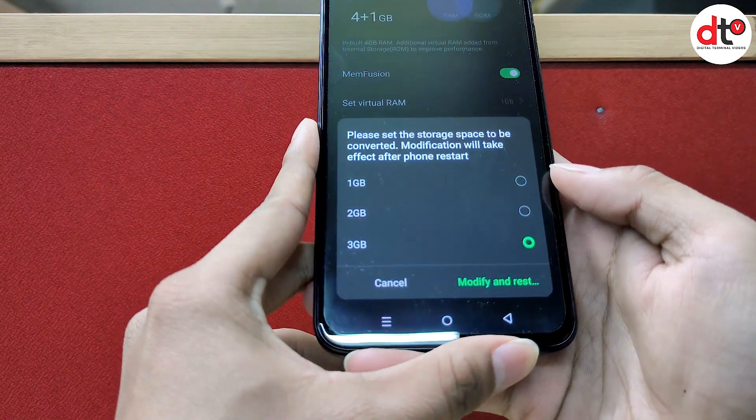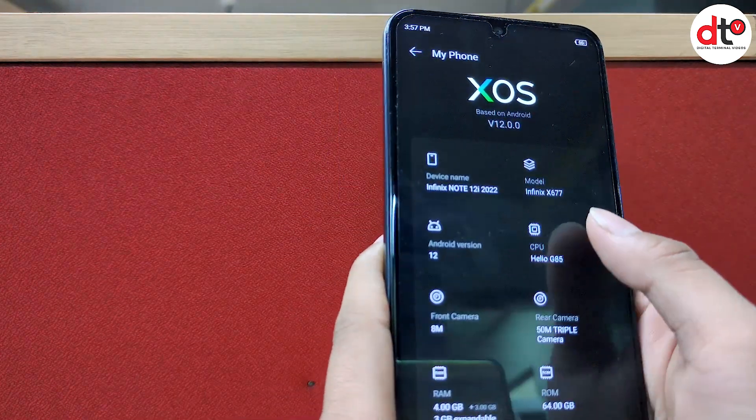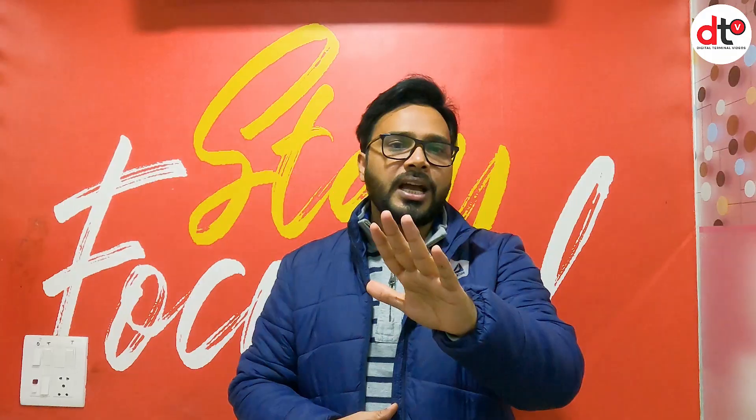RAM को आप 3GB तक और भी extend कर सकते हैं, यानि Infinix के नए phones में आपको virtual RAM मिल जाता है जो इसमें भी देखने को मिल रहा है. Internal storage की बात करें तो इसमें SD card slot दिया गया है जिसकी मदद से आप storage को 512GB तक expand कर सकते हैं. यानि video और pictures store करने के लिए ample space मिलता है. तो overall storage 512GB plus 7GB RAM - budget phone के मुकाबले इस phone में जो features मिल रहे हैं वो काफी interesting हैं.